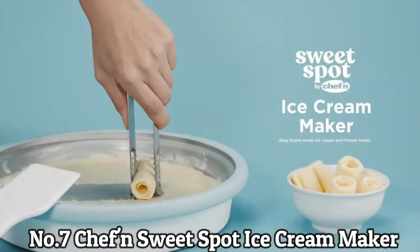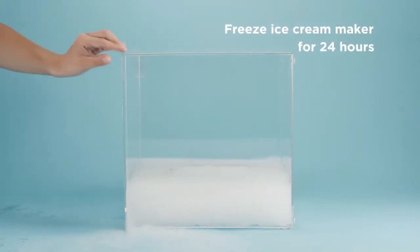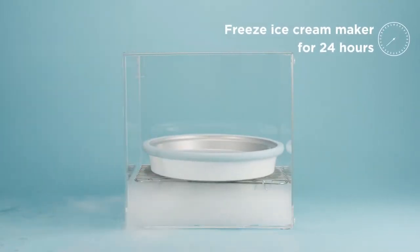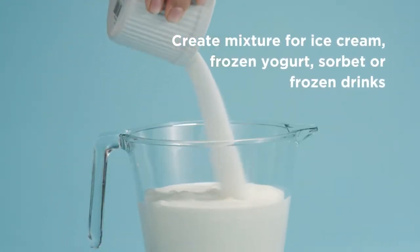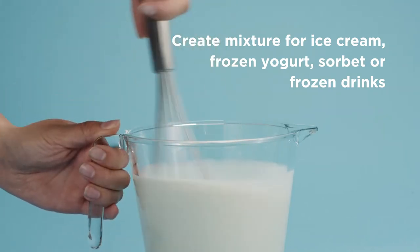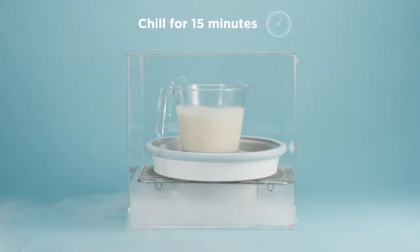Number 7: Chef N's Sweet Spot Ice Cream Maker. The Chef N's Sweet Spot Instant Ice Cream Maker includes everything needed to make delicious homemade ice cream and other frozen desserts in minutes. Be creative with your toppings. Set includes ice cream maker, scoop, spade, and recipe book. The instant dessert pan measures 11.38 inches in diameter and creates one to two servings of frozen treats.